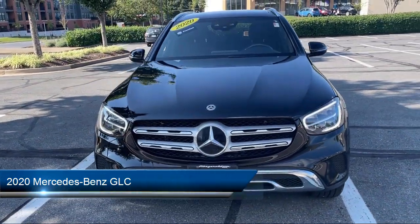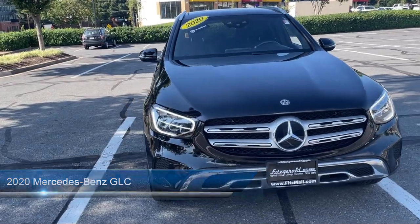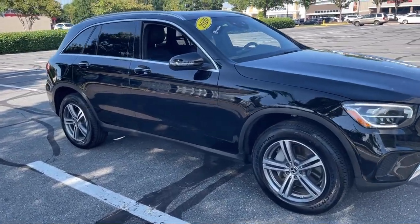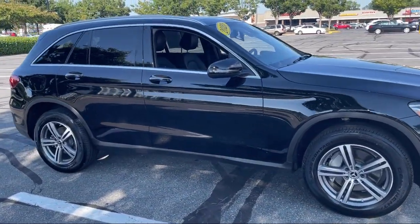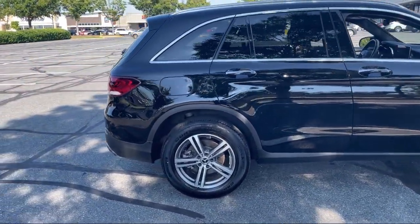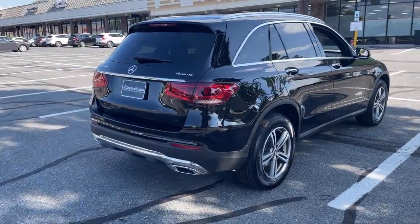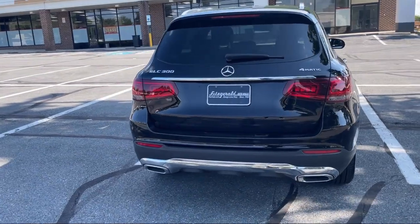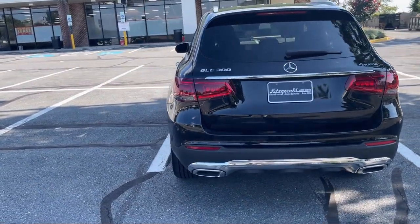It comes equipped with Available Google Connected In-Car Apps, Driver Attention Alert System, Hill Holder Control, Drive Mode Selector, Push Button Start, Leather Trimmed Steering Wheel, Braking Assist, Driver Knee Airbags, Blind Spot Alert, Power Side Mirror Adjustments. And has less than 25,000 miles on the odometer.